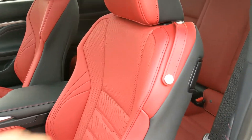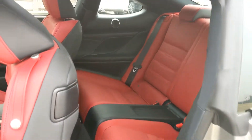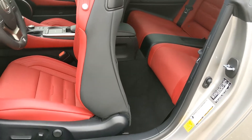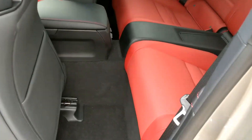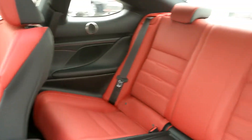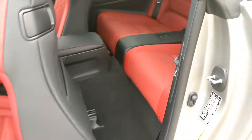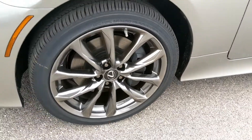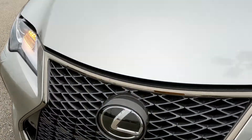If a collision is imminent, it applies the brakes if you don't act in time. The backseat is not that roomy, but then again this is a coupe. If you have a big family, you'd want to get a sedan or a small SUV rather than the RC. It also has blind spot monitoring and rear cross traffic alerts to let you know if any vehicle is approaching your blind spot.